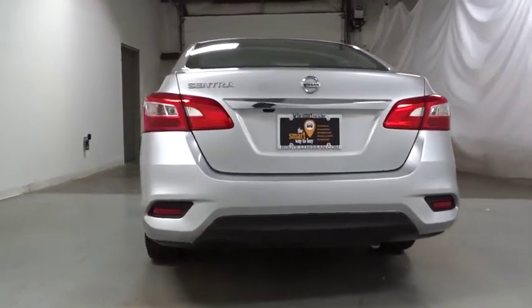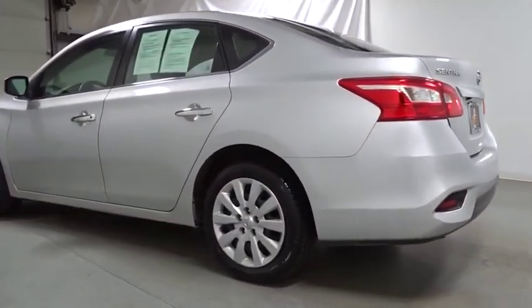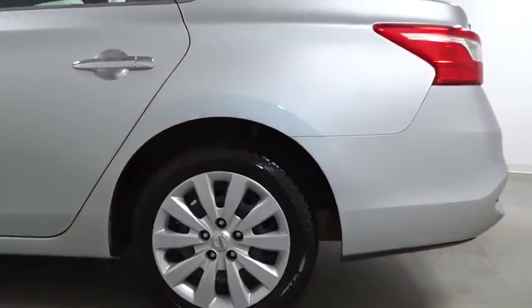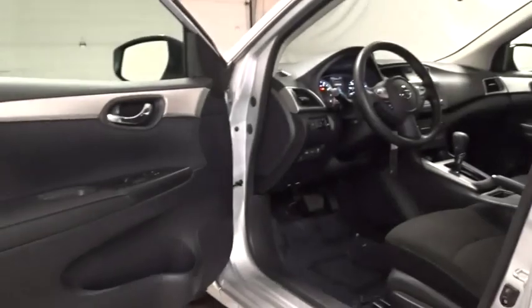Backup camera, keyless entry, front wheel drive, electronic stability control, trip computer, tachometer, outside temperature gauge, day and night rear view mirror, cloth seat trim, engine immobilizer, four-piece floor mat set, power rear window sunshade, low tire pressure warning.